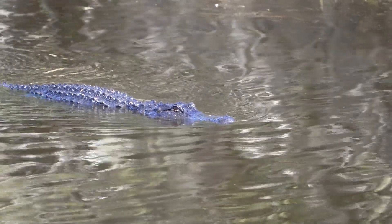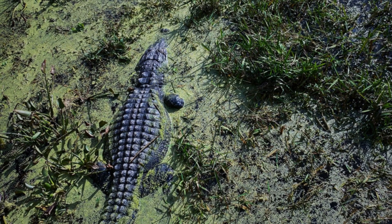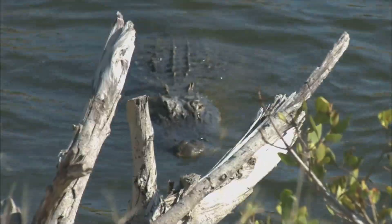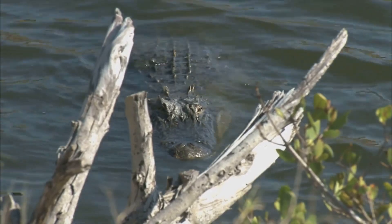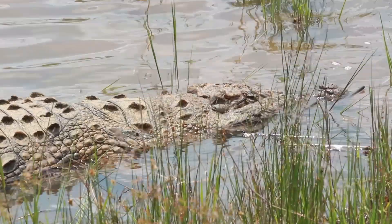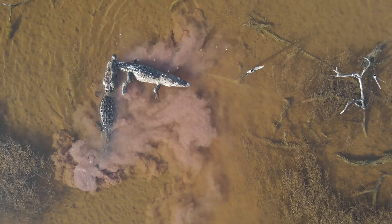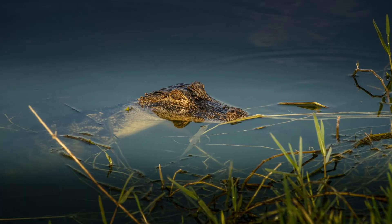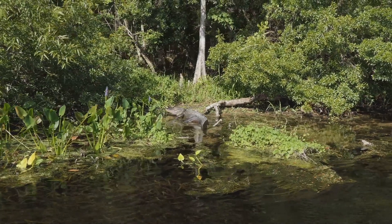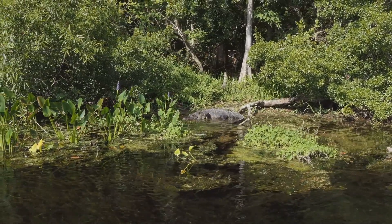American alligators are a keystone species, meaning they play a vital role in their ecosystem and are important for maintaining the balance of their environment. Alligators help to control populations of prey animals, preventing any one species from becoming too dominant. They also create gator holes, which provide habitat and a source of water during dry periods. Many species of fish, amphibians, reptiles, birds, and mammals rely on gator holes for survival.